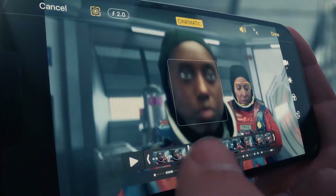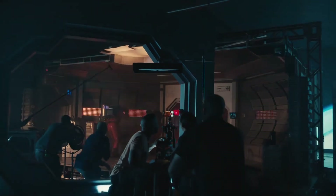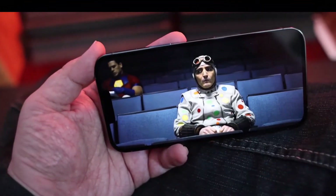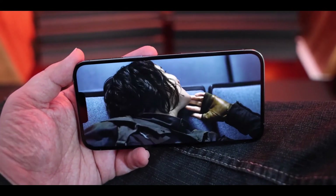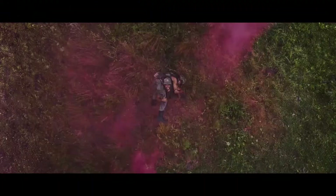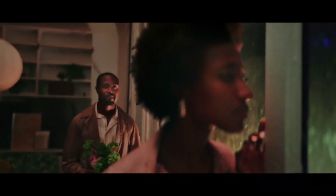One area of significant difference between the iPhone 12 and the iPhone 13 is battery life. The iPhone 13 features up to 19 hours of battery life during video playback, which is 2 hours more than the iPhone 12's 17 hours. For streaming video, the iPhone 13 can deliver 15 hours instead of the iPhone 12's 11 hours. The iPhone 13 can also stream audio for 10 hours longer than the iPhone 12, making it clearly the better device for users who need maximum battery life.